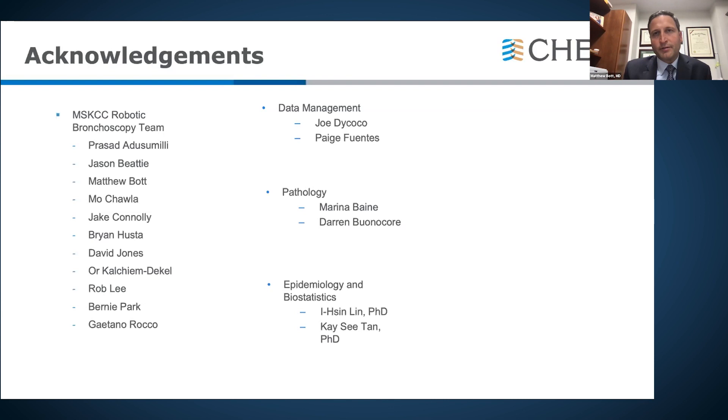Dr. Bott concludes by acknowledging colleagues in thoracic surgery and interventional pulmonology, emphasizing this is a collaborative effort that speaks to their team's collegiality in both clinical and academic work. He thanks data managers, pathologists, and the epidemiology and biostatistics department. The moderator praises both presentations and opens the Q&A session.